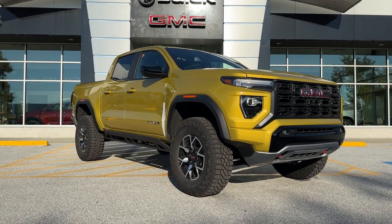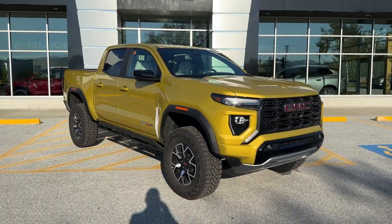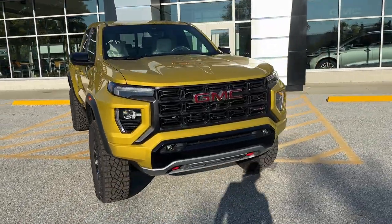Hi, I'm Mark Alderman from Alderman Chevrolet Buick GMC, Vermont's favorite car dealership, and today I'm super excited to introduce to you our first ever 2023 GMC Canyon AT4X.